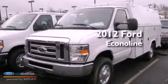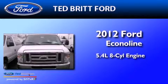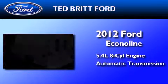This is a brand-new 2012 Ford Econoline. It has a 5.4-liter 8-cylinder engine and an automatic transmission.